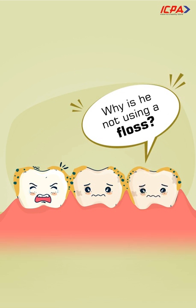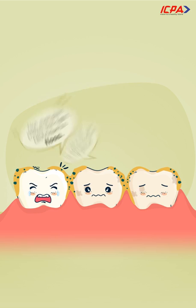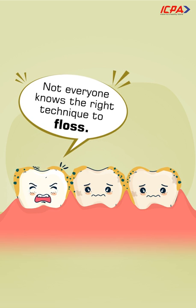Why is he not using a floss? I remember — he tried it but gave up. Maybe he found it difficult. Not everyone knows the right technique to floss.